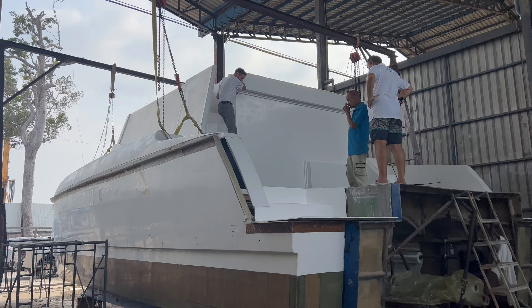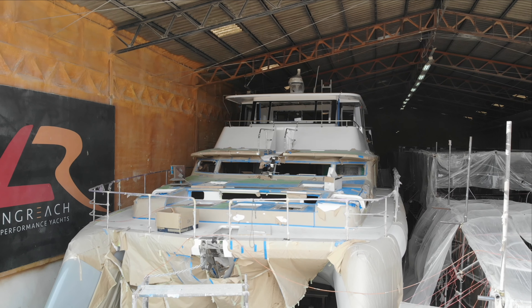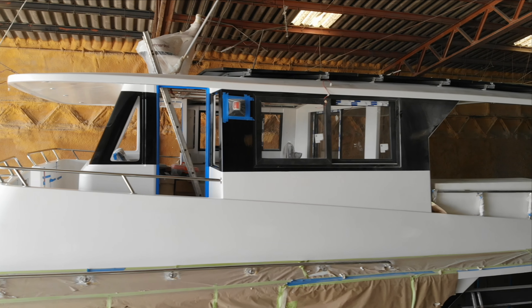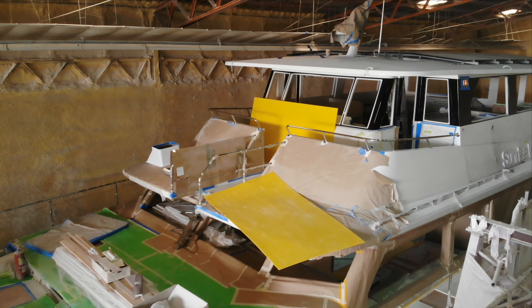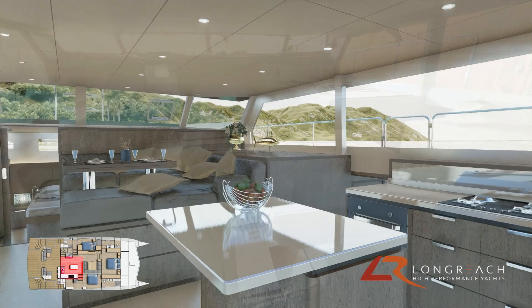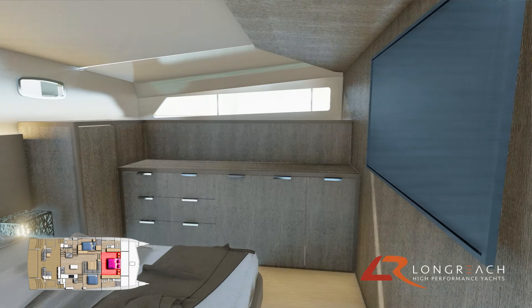The high-performance Long Reach 40 is also well underway. Over in the next factory, four Long Reach 58s are being built simultaneously, with hulls one and two drawing close to completion. The interior fit-out is well underway with galley cabinetry, cabin furniture, and electronics being fitted. The paint job is done on the first 58 and it looks spectacular.